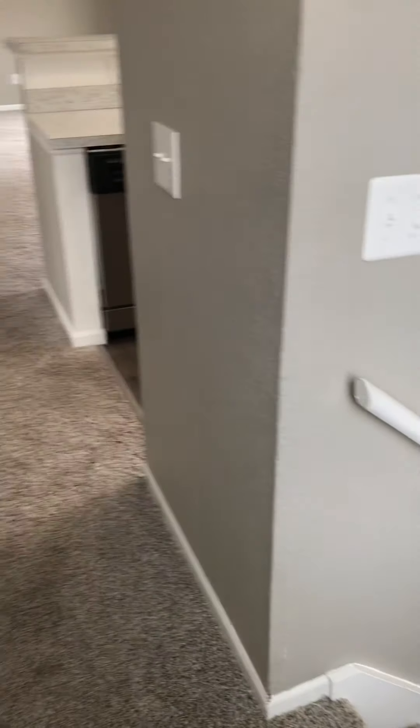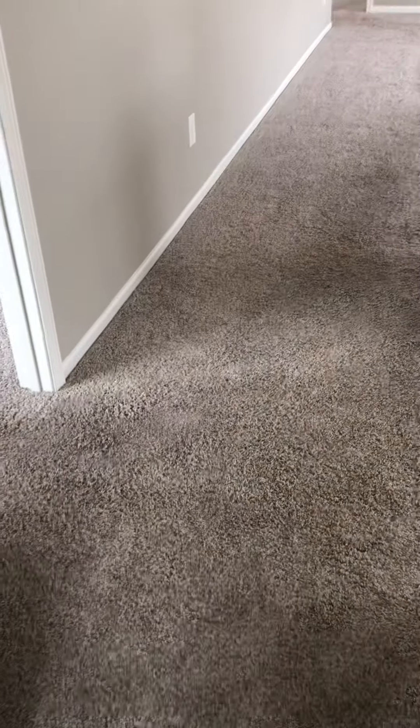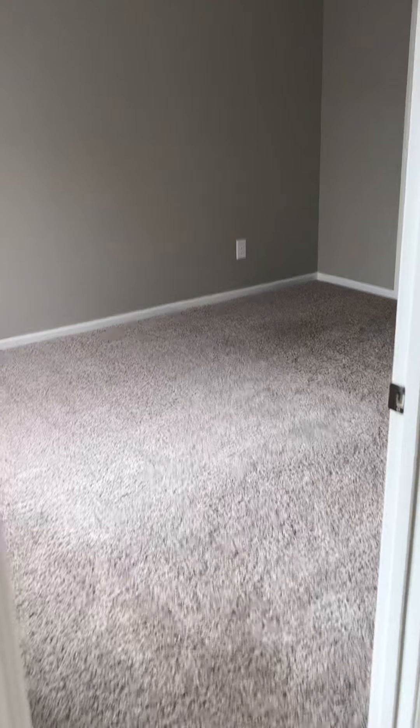At the top of the stairs, you are going to have a coat closet. To the left is going to be the guest bedroom. In this apartment home — the 1,200-square-foot — both bedrooms are of equal size, and both have walk-in closets.